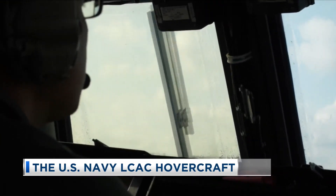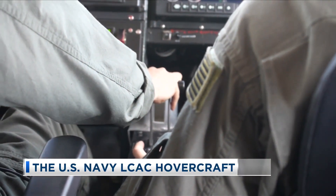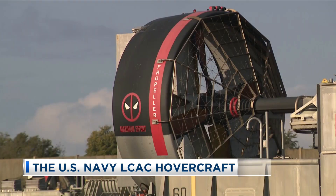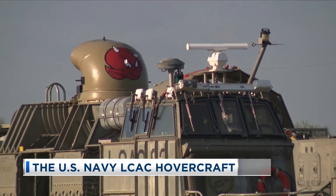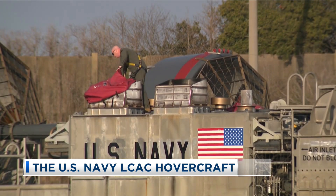Jacobson previously served on a ship and says many come to the LCAC community from other areas in the Navy. We're like our own little tribe — we keep to ourselves. That is, until it's time to deploy with an amphibious assault strike group. Jacobson says he deploys every two to four years, and the crafts travel inside of a large amphibious assault ship.